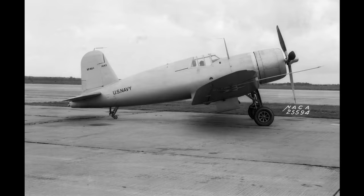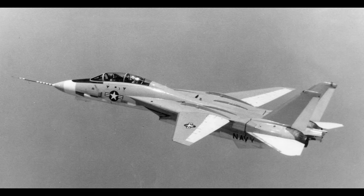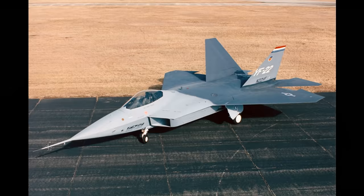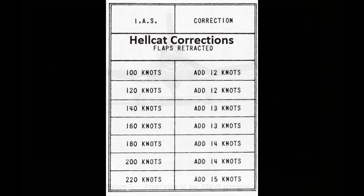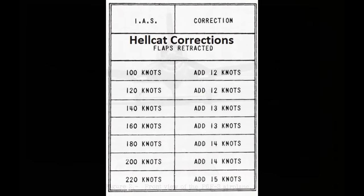The airspeed indicator on the Hellcat reads even lower than the Corsair's. At 220 knots, the Hellcat reads 15 knots low versus only 5 knots for the Corsair. However, the performance data for the airplanes is based on true airspeed — which by definition is calibrated, not indicated airspeed — then further corrected for air pressure and temperature. So it doesn't matter what the airspeed indicator shows when looking at performance charts based on true airspeed.